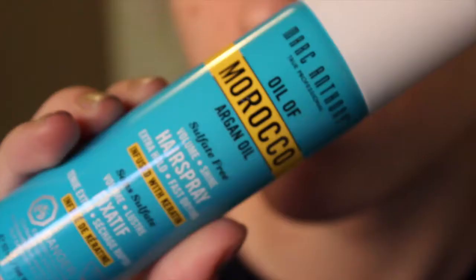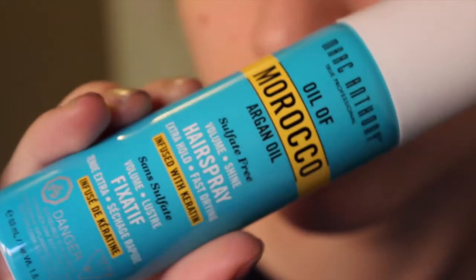The first thing I saw was this bottle of Morocco argan oil, and it's a hairspray. I've tried argan oil before but this is it in hairspray form, so I wonder how this will work out. It's from Marc Anthony, so that's a good brand.